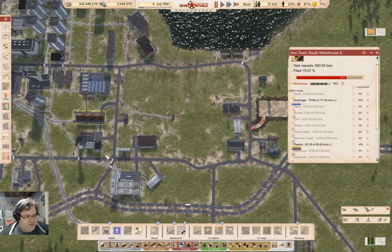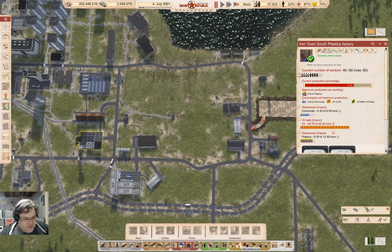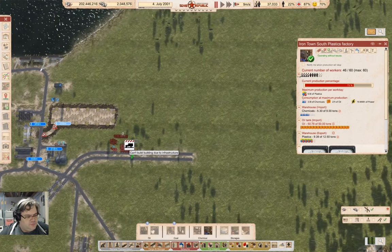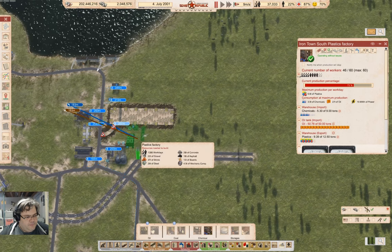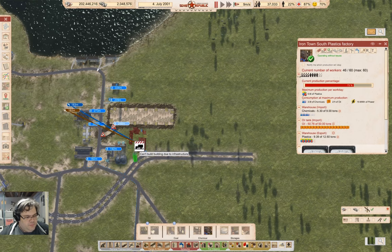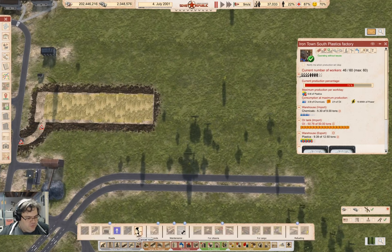Now I need the plastics factory — that's going to be over here. Under fossil fuels, yes, plastics factory. There's a road in the way, but you know what, I can just remove the road — it doesn't go anywhere anyway.